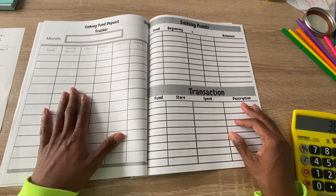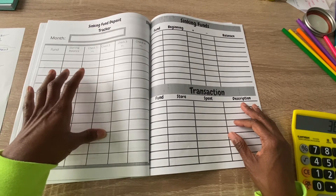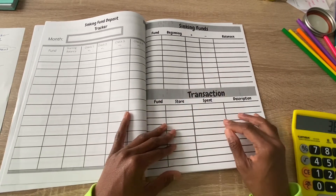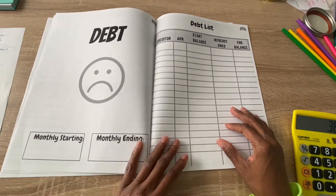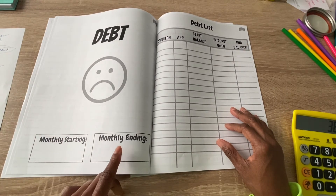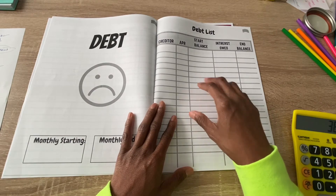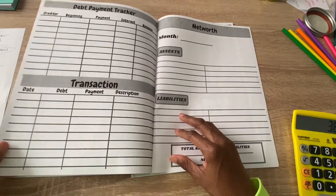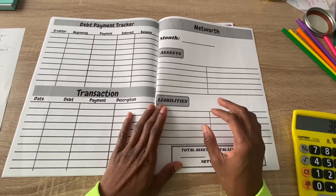I also have a sinking fund deposit tracker where I set my starting balance and record any additions or withdrawals from either paycheck. There's also a sinking fund balance sheet and a transactions log if I need to take anything out. My debt page tracks my monthly starting balance, ending balance, and a list of creditors I started with from the beginning — credit cards and down — so I can track payments month to month.